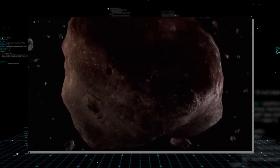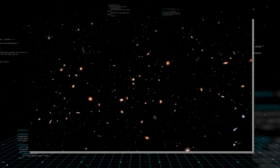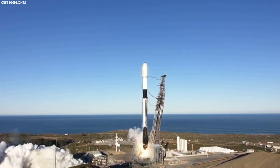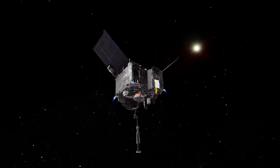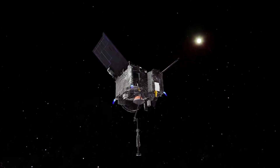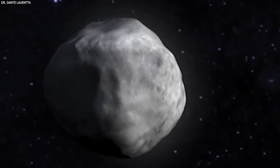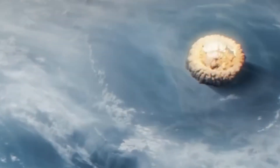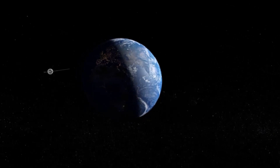Asteroid characterization was the next goal. The mission mapped Bennu's surface, analyzed its composition, and assessed its potential for future space exploration. Finally, the mission tackled Earth's impact hazard assessment. Bennu's orbit brings it close to Earth, raising questions about potential future impacts. By studying Bennu, NASA aimed to learn more about these hazards, contributing crucial data to safeguard our planet.